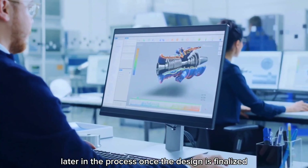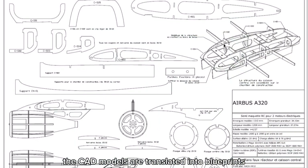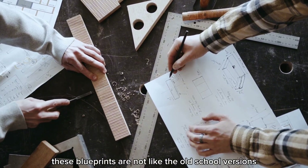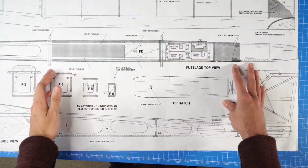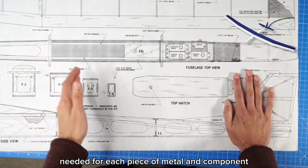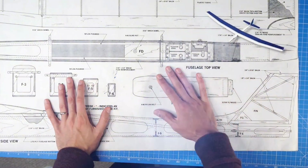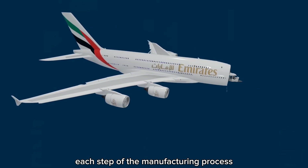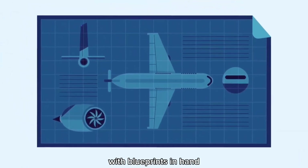Once the design is finalized, the CAD models are translated into blueprints. These aren't the old-school versions you might have seen in a movie — they're high-tech documents that specify every cut and shape needed for each piece of metal and component. Think of them as the ultimate guidebook directing each step of the manufacturing process.